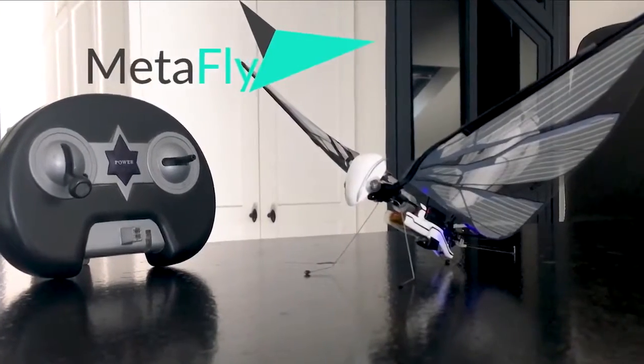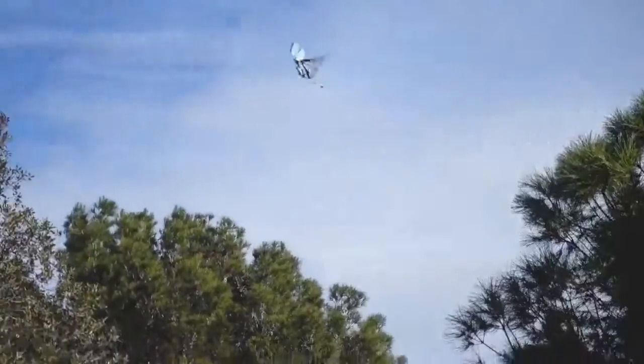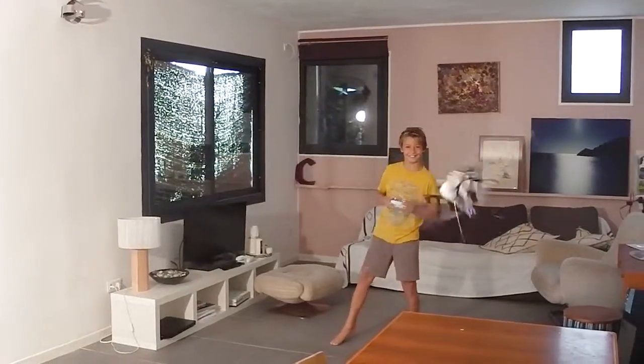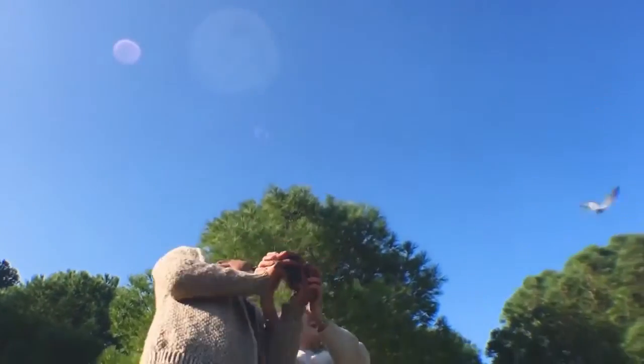This is MetaFly. And flying it is exciting on a completely different level. Like on a scale of 1 to 10, it's level 11 exciting. Maybe even 12.